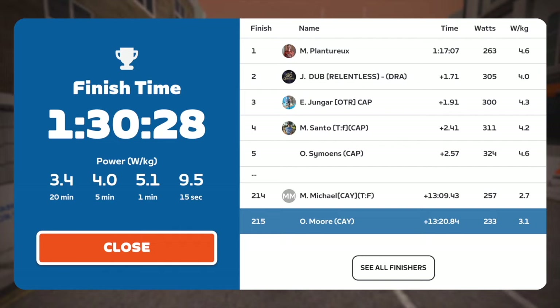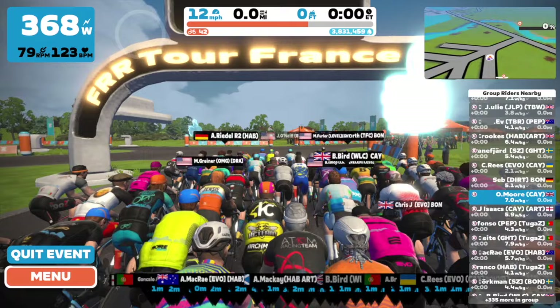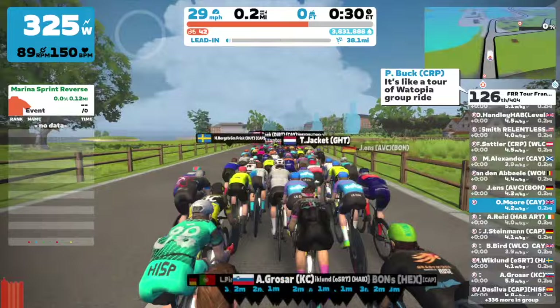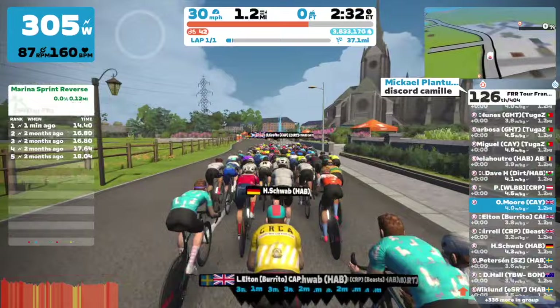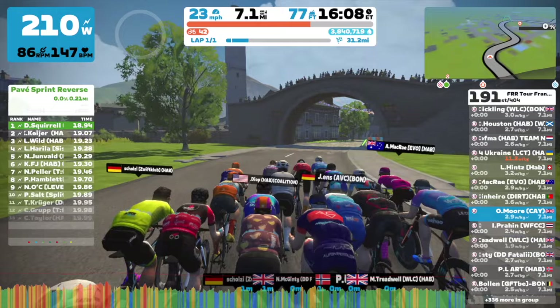Coming over the finishing line, happy with 216th. Now a chance to get a little rest ready for tomorrow's big race — Petit Bouche — which is 38 miles long with some climbing and some flat. Once again the mass category start here was absolutely brutal. I thought yesterday's was tough but this one didn't settle down for such a long time. I was between VO2 max and threshold for probably the first seven to ten minutes.